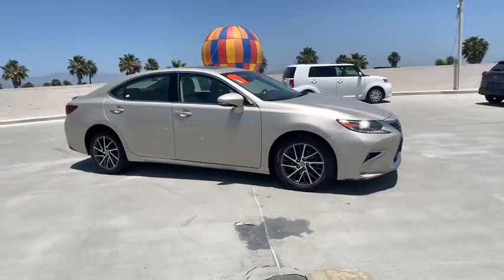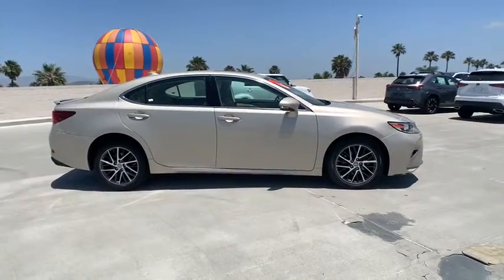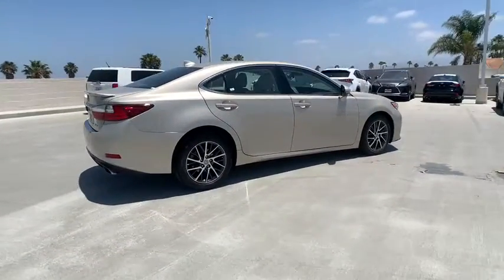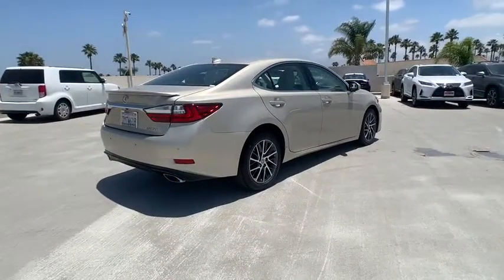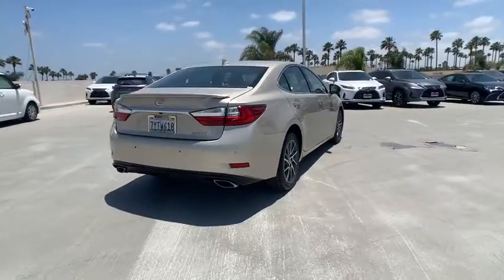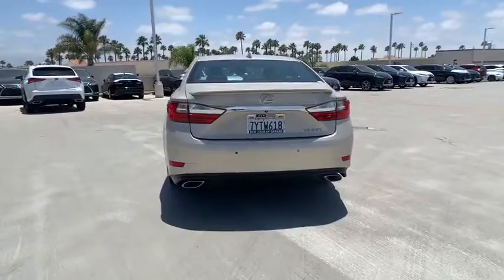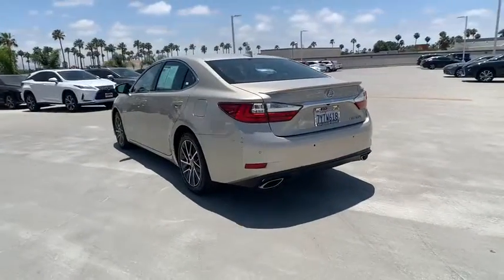Looking for the right vehicle? Check out the 2017 Lexus ES. Lexus has sold the ES family of vehicles since 1989 as its mid-sized luxury sedan line. The ES series has become the best-selling sedan for Lexus and is known for its emphasis on interior amenities.